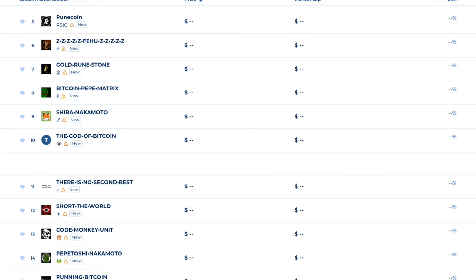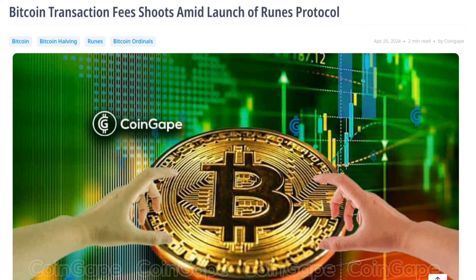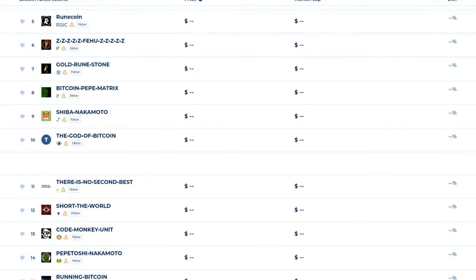In the last few days, Bitcoin transaction fees have been very high. The main reason is Bitcoin Runes. Bitcoin transaction fees reached $100 for the first time. People minting Runes and custom tokens are going crazy.